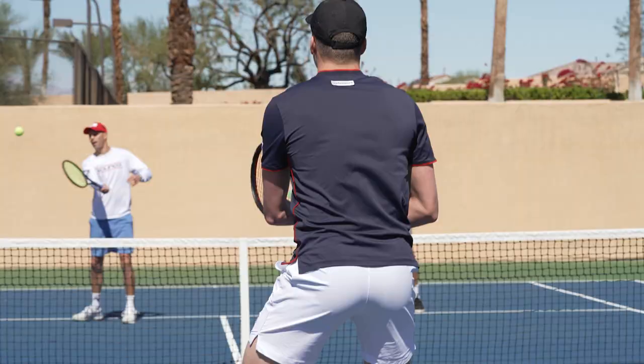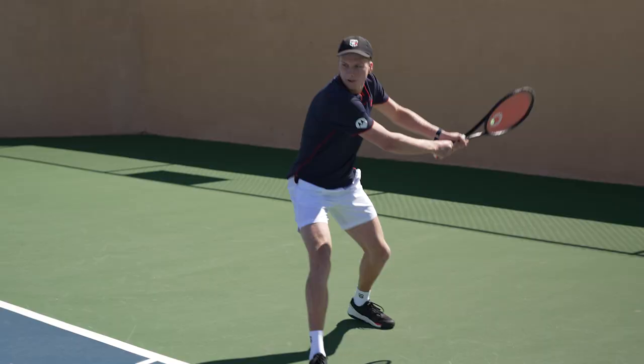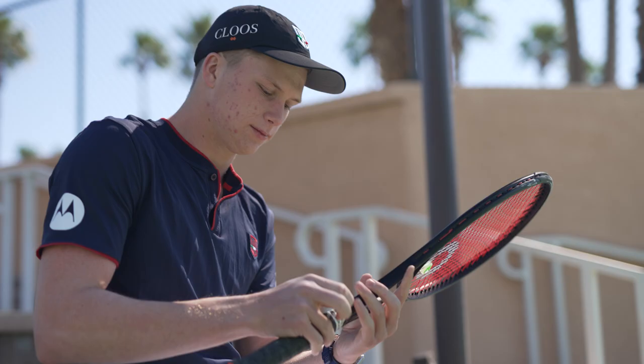I always string it the same at 48. I know a lot of people change sometimes, but I feel comfortable with that tension. It gives me a little more natural power as well, which is good with the racket, and it's been a few years like that.